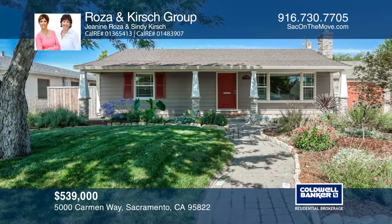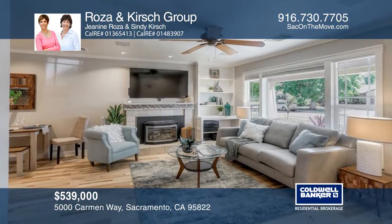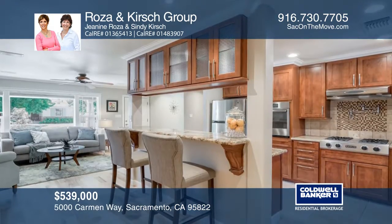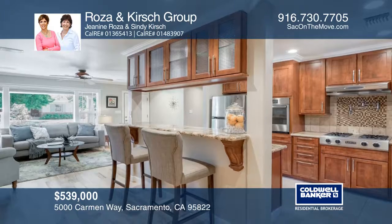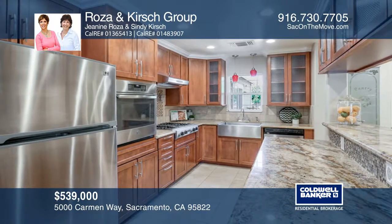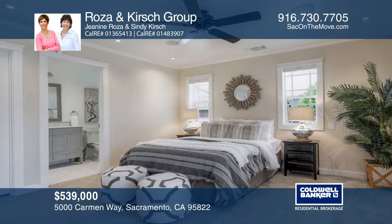This permitted remodel addition shines with pride in Hollywood Park. Adorable curb appeal sets the tone and the quality speaks for itself. Inside features three bedrooms, two baths, and approximately 1,470 square feet.